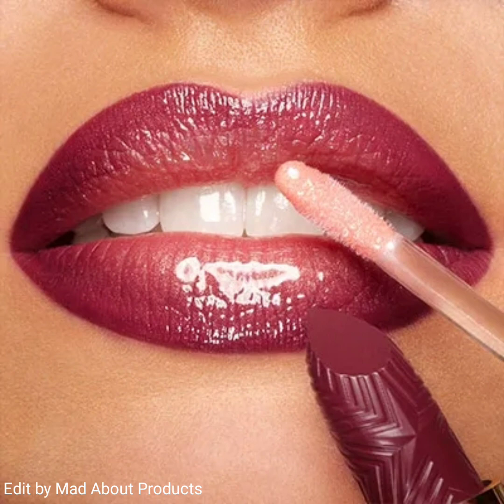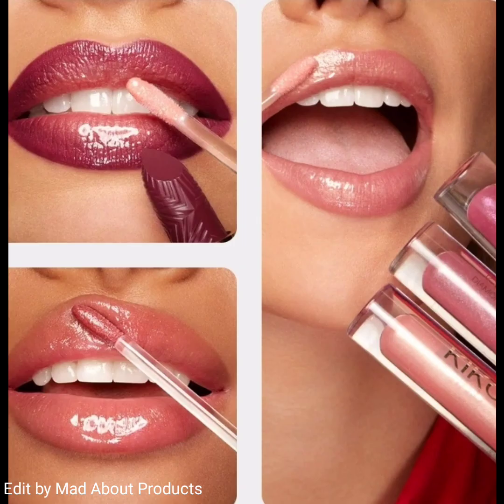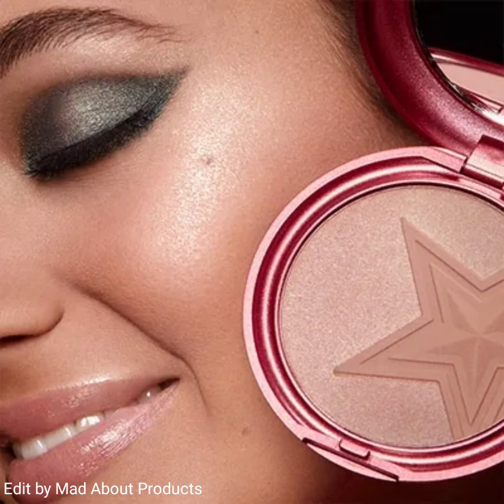Another product of this collection is the Joyful Holiday Diamond Pearls Lip Glosses. These are amazing, super shiny lip glosses and they come in three shades.